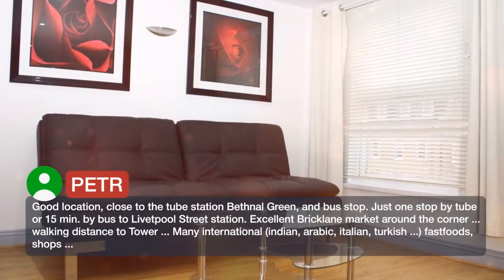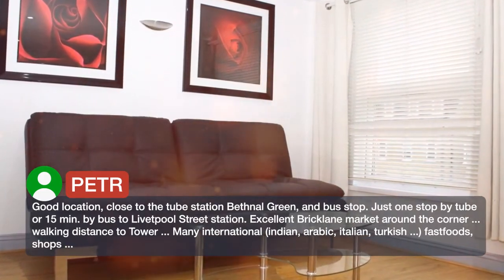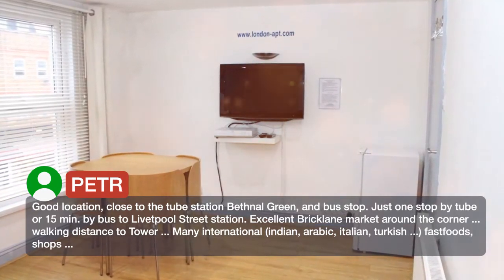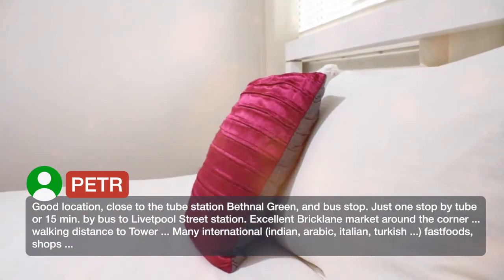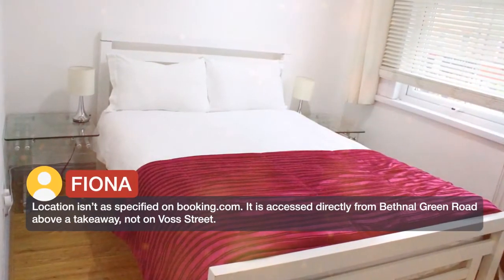Good location, close to the tube station Bethnal Green, and bus stop. Just one stop by tube or 15 minutes by bus to Liverpool Street Station. Excellent Brick Lane market around the corner, walking distance to tower, many international — Indian, Arabic, Italian, Turkish restaurants. Location isn't as specified on booking.com.